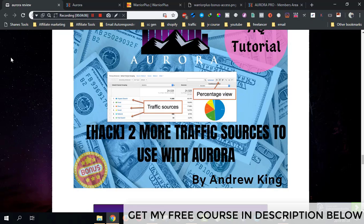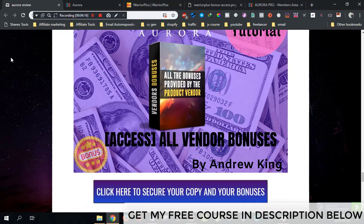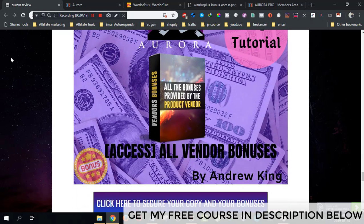Bonus number four is a hack covering two additional traffic sources to use with Aurora. Jono teaches you about Pinterest and Instagram, and my bonus covers two more traffic sources on top of that.